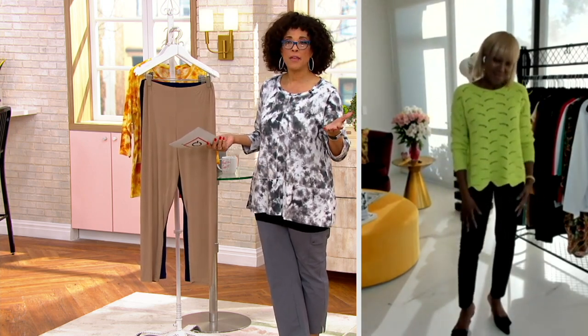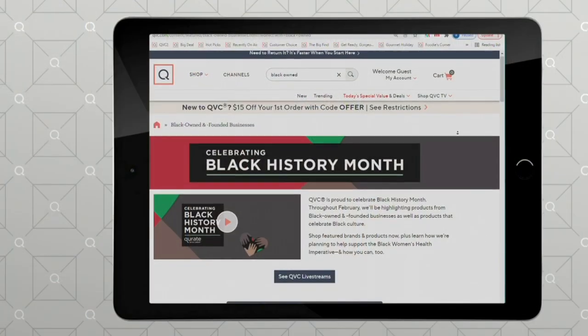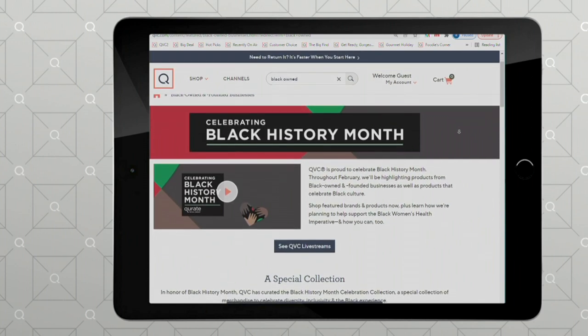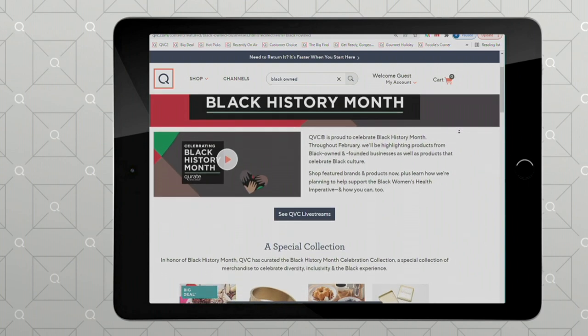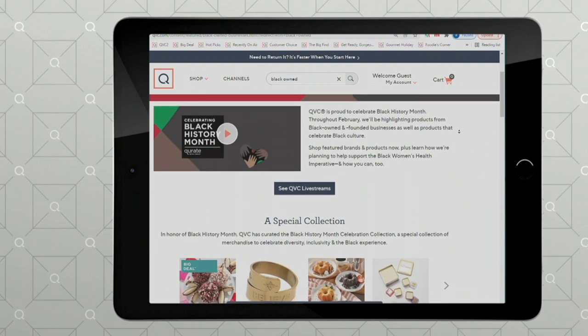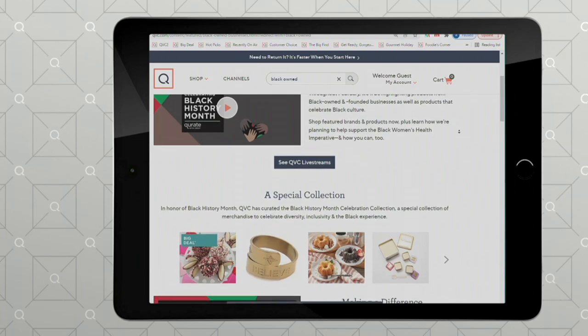It is Black History Month, and one of the things we're doing is celebrating Black-owned businesses. We're so excited and thrilled with all that you have done in your collection. We wanted to shout you out and look forward to the things you're designing and bringing to us. Thank you for being on AM Style this morning — I love being with you, Leah, thank you.